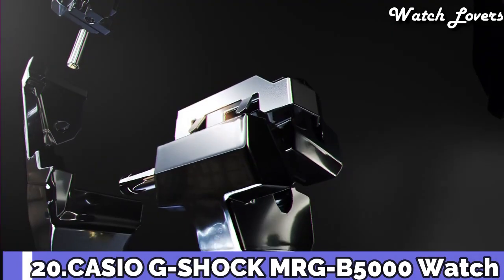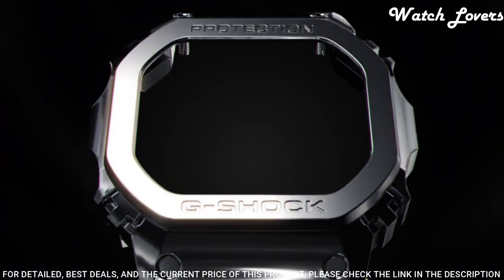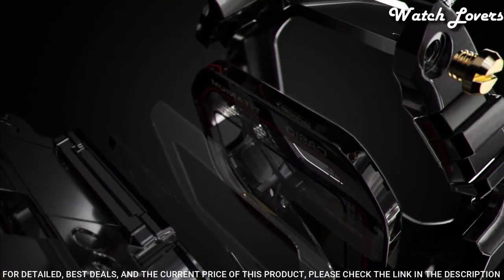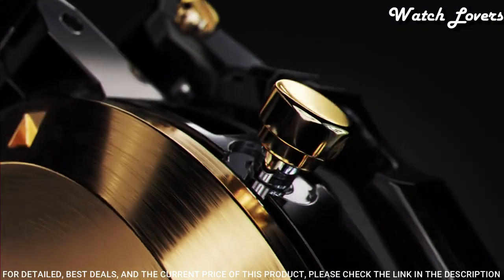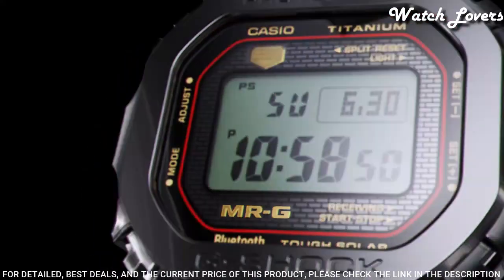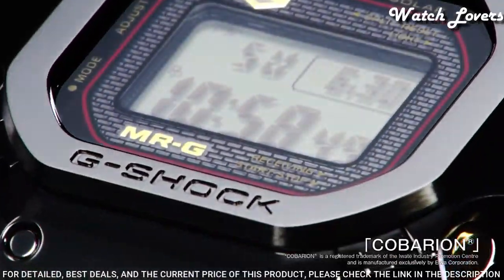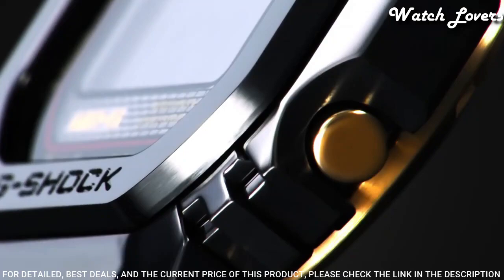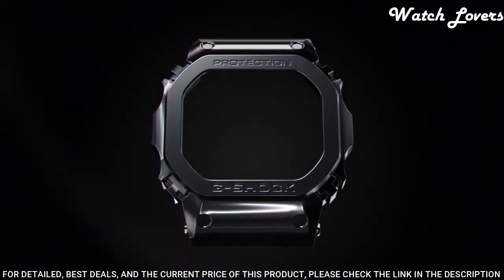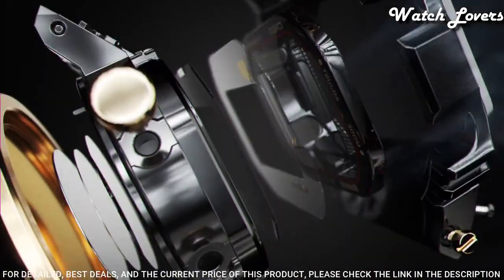Number 20: Casio G-Shock MRG-B50000D-1JR Men's Watch. It is equipped with Japanese solar quartz movement and .3501 caliber. Titanium hard-coating case of rectangle shape. Case dimensions are 43.2mm in diameter and 12.9mm in thickness. The dial is LCD display type digital. This timepiece has sapphire anti-reflection coating glass. Titanium hard-coating band, band color silver. 200-meter water resistance.